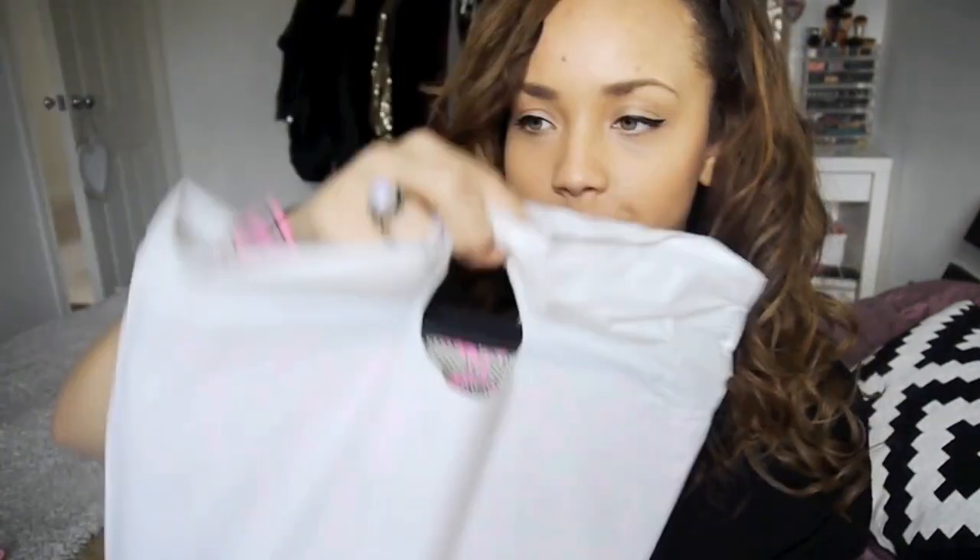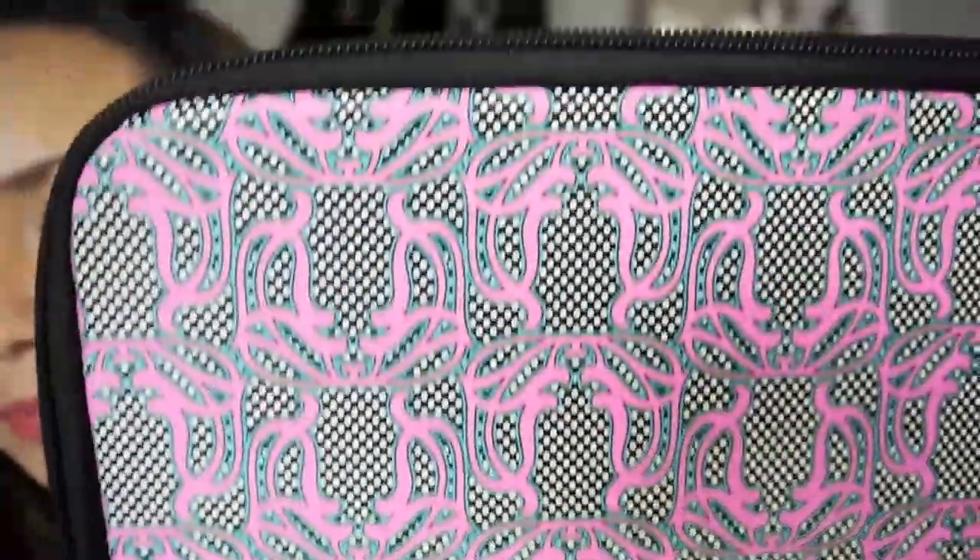Then I was in Topshop the other day in Westfield and checked out their sale. I didn't find any clothes but I found this laptop case, because I need one soon as I'll be out and about. It fits my laptop and I really like the pattern — it's cool.